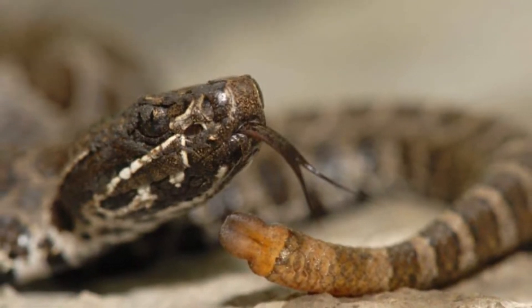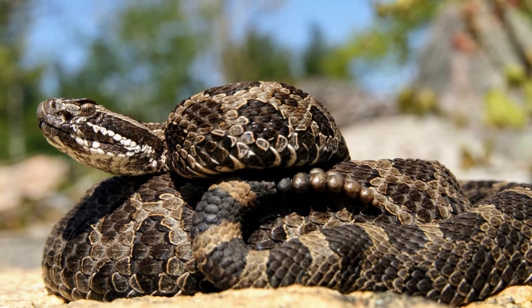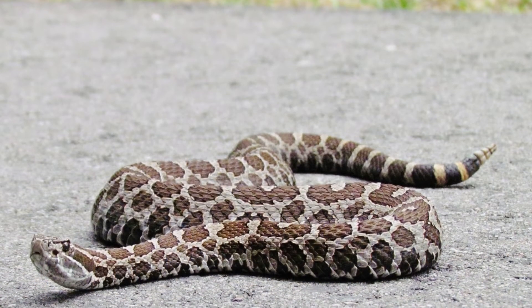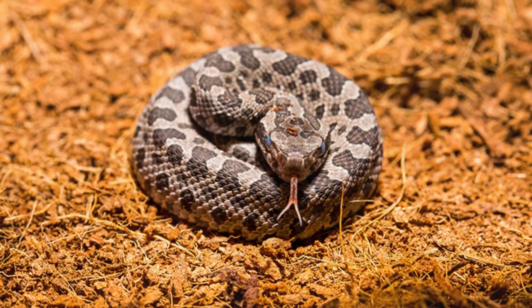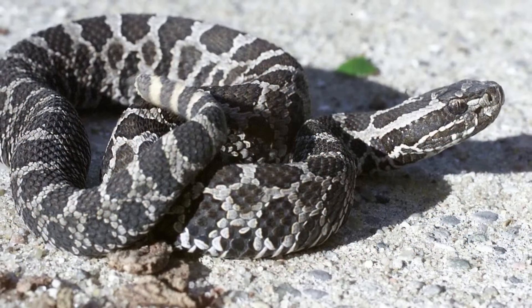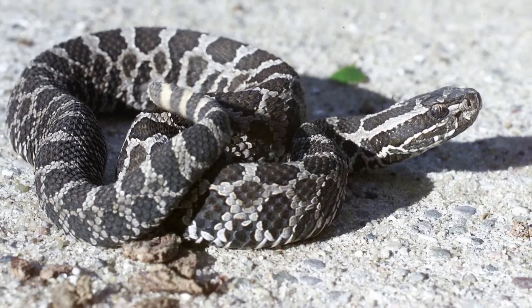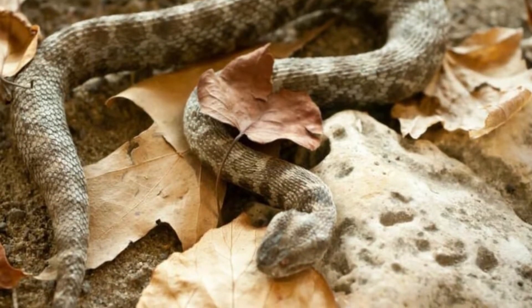The massasauga, often known as the massasauga rattlesnake, has a scientific name of Sistrurus catenatus or Sistrurus catenatus tergeminus, depending on whether it is the eastern or western variety. Both scientific names derive from Latin, and the species is part of the Viperidae family of pit vipers — predators who kill their prey with venom.